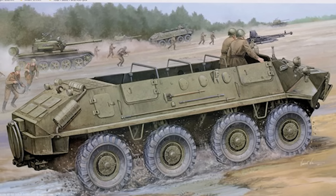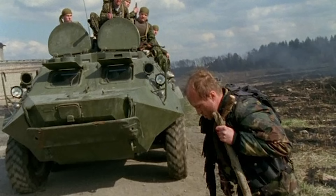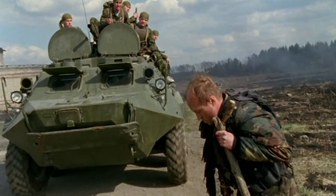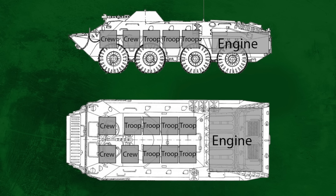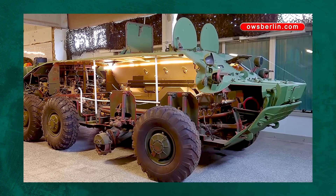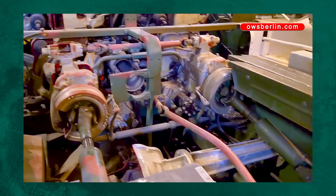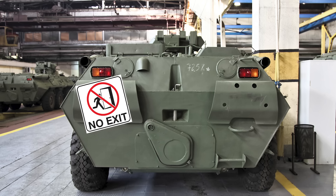The BTR-60 looked like a Caterpillar with teeth. Its only downside was that it was essentially a convertible with the top down — great if you're in Southern California, not so great if you're in Southern Afghanistan getting shot at. So they quickly fixed this vulnerability in the BTR-70. The design choice of where to place the engine tells us a lot about Soviet priorities, because they compromised quality of life so the engine is easier to reach — great for manufacturing and repairs, but you can't exit the vehicle from the rear.